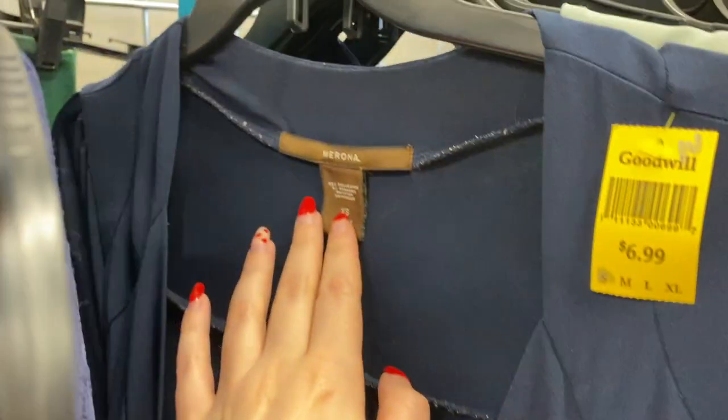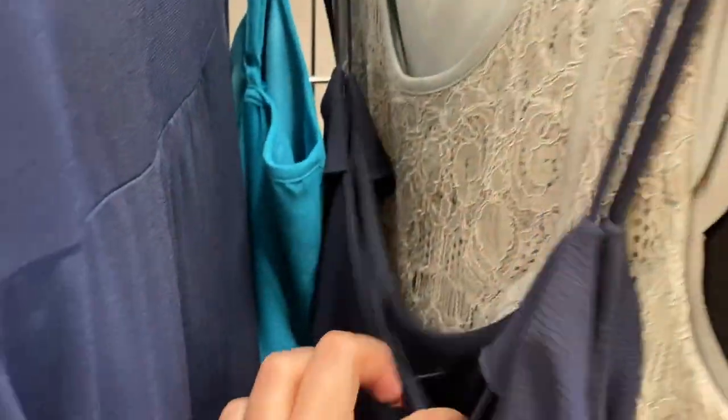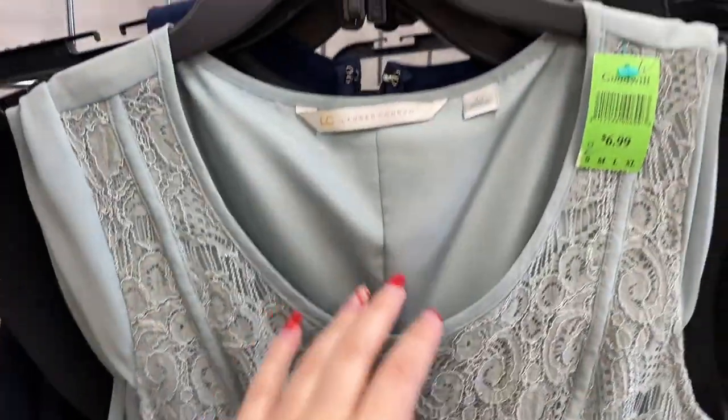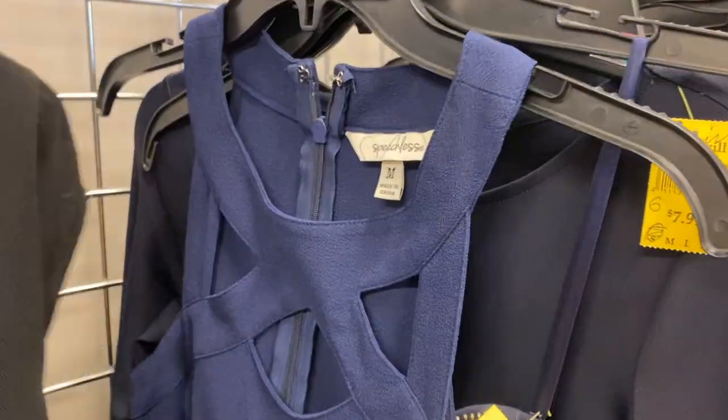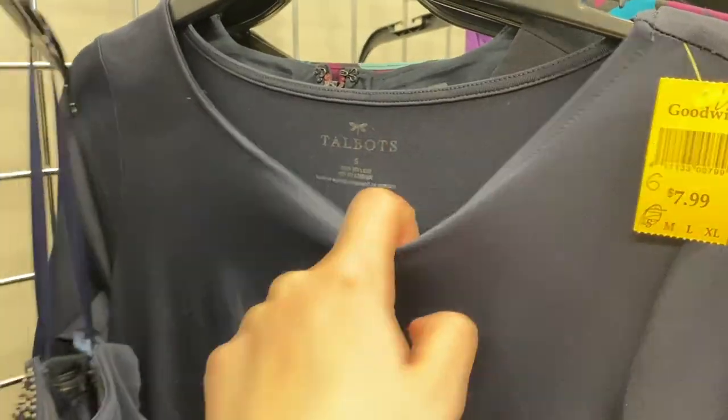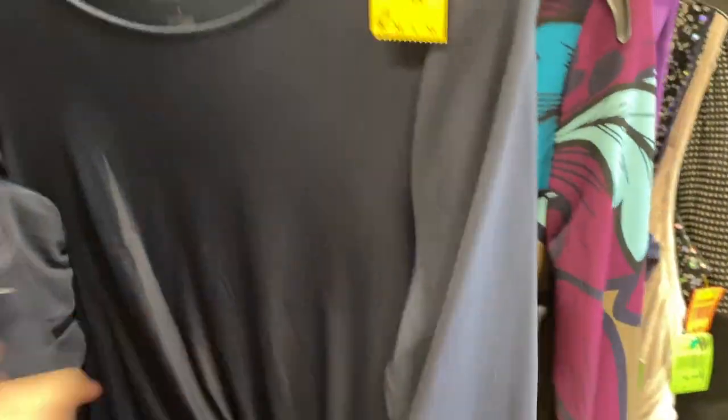Do we know how much Goodwill wanted for that new-with-tags prom dress? No, we don't, because I didn't show it, but obviously I didn't pick it up. We're really not finding anything. I think it's funny what they put in the display area, because none of it's really that great. I find better stuff just in the normal dress rack.